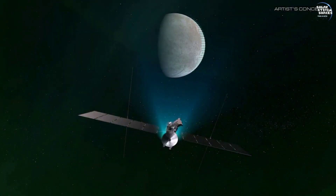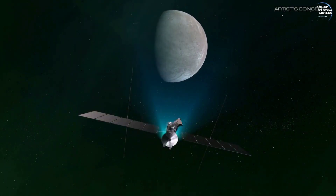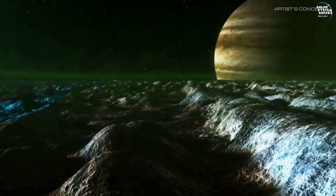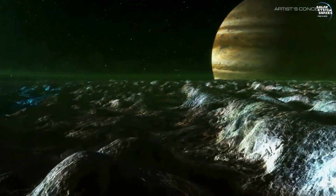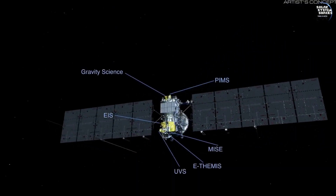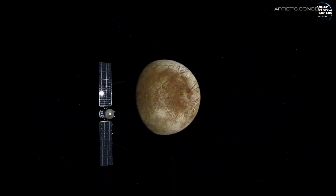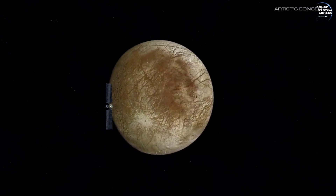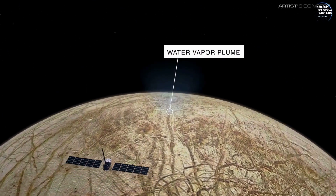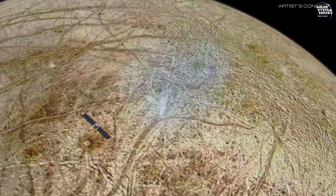Europa Clipper will conduct a detailed reconnaissance of Europa's icy shell and subsurface ocean. Equipped with advanced instruments, including ice-penetrating radar and cameras, the spacecraft aims to measure the thickness of Europa's ice crust, map its surface features in unprecedented detail, and analyze the composition of potential plumes erupting from the surface.